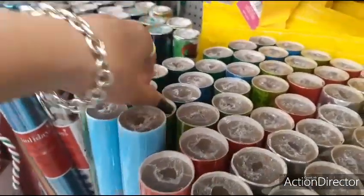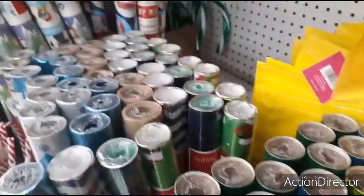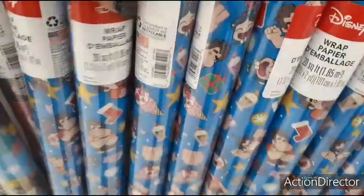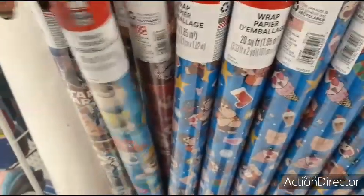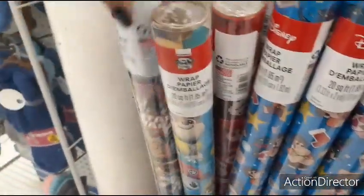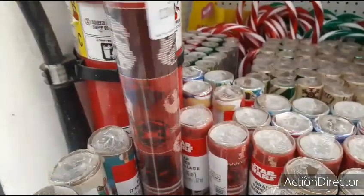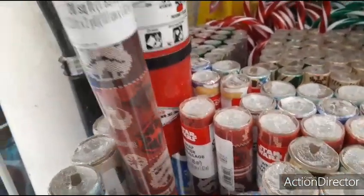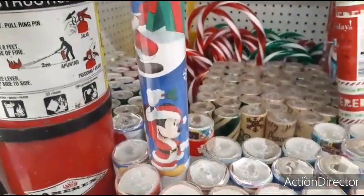More wrapping paper colors — red, blue, green — all 99 cents. Moving over to the Disney and licensed character section, I'm not sure who some of these characters are but they're apparently Disney. They also have Paw Patrol, Star Wars, and Snoopy items.